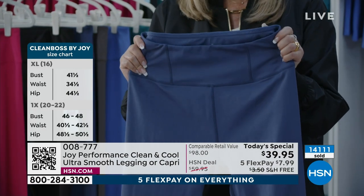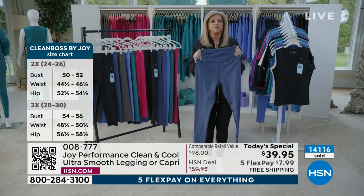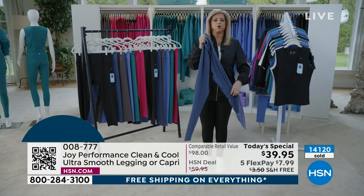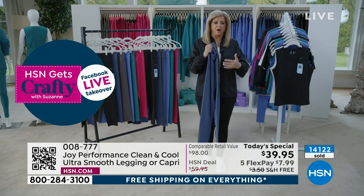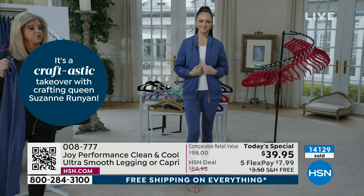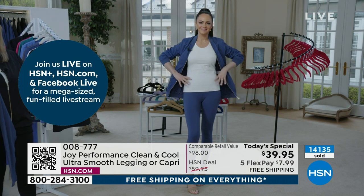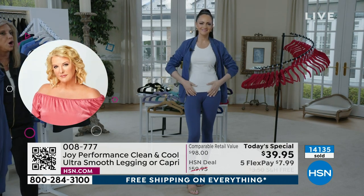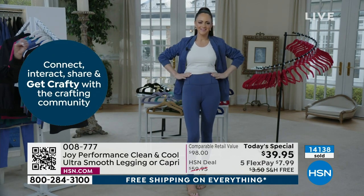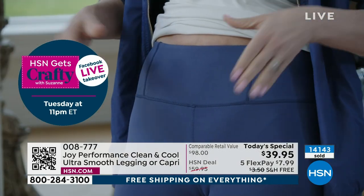Don't even hesitate. I don't care if you've got 20 pairs of leggings in your closet — you'll never wear them again; you'll gift them away. These are like a second skin. I'm going to talk about the features and benefits here, but I want to show Christy. You choose capri or regular legging, and they have so much stretch. Christy's 5'10" and I'm 5'5" — they will go to your ankle with the regular legging. This is that 21% spandex. This fabrication — Joy has outdone herself.